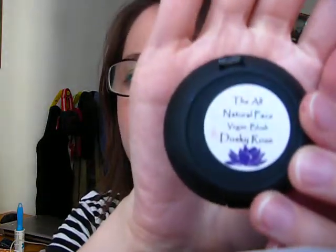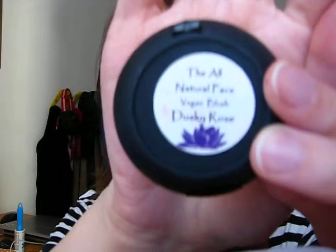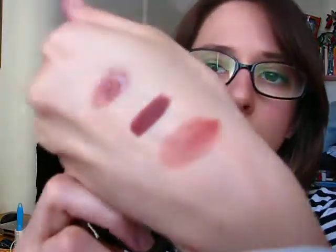We have a winner and a loser — and the Diva Stick is the winner. I also have one extra product I showed in the blush video: the All-Natural Face vegan blush in the color Dusky Rose. I actually use this on my lips too. I'll swatch it — it's a really nice natural lip color. It gives a little hint of color if you're in a hurry, very practical. Those are all the products I use on my lips from the All-Natural Face. Hope you guys enjoy — see you next time, kisses!